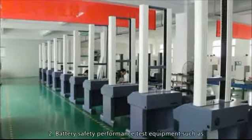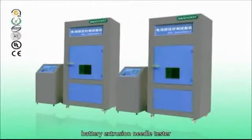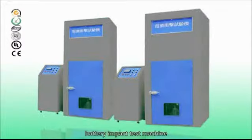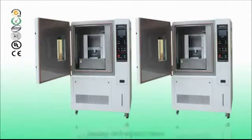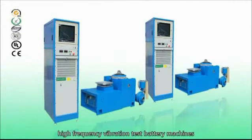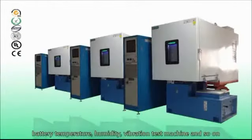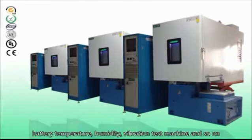Battery safety performance test equipment such as battery extrusion needle tester, battery impact test machine, battery short circuit tester, battery anti-explode tester, mode of battery acupuncture tester, battery tensile testing machine, high frequency vibration test battery machines, battery temperature humidity vibration test machine, and so on.